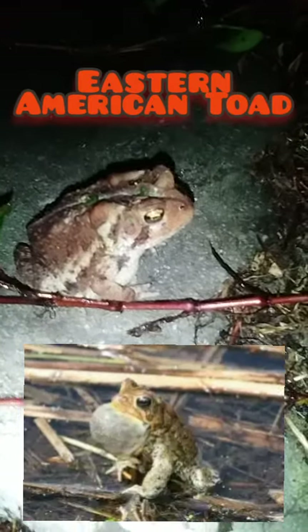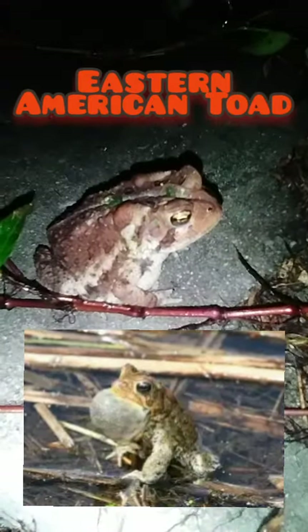It's an American toad, also known as a red toad. It's probably the most common.